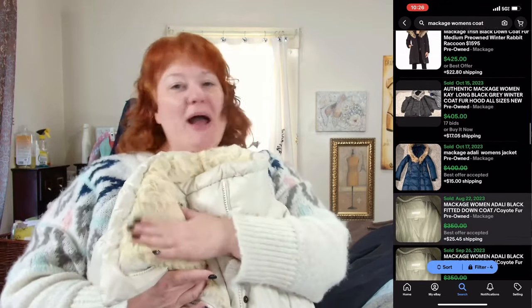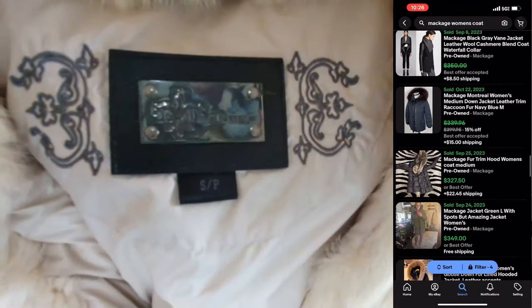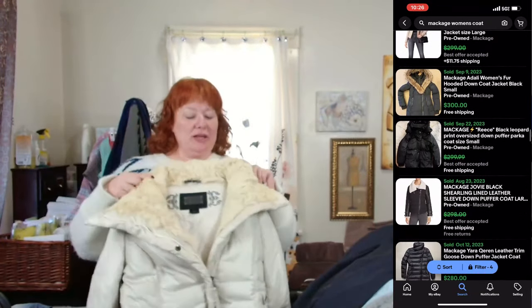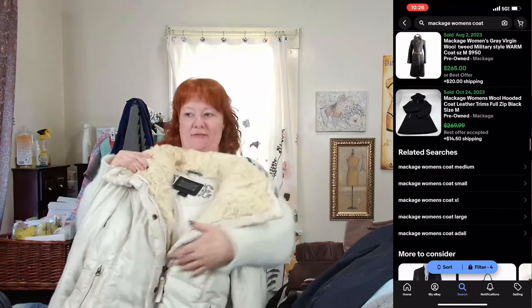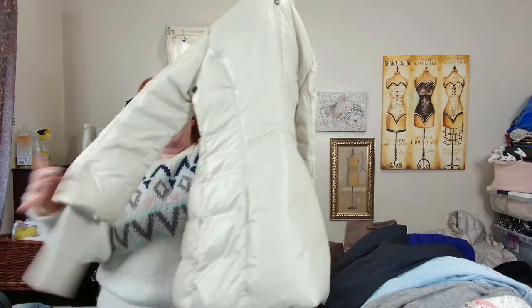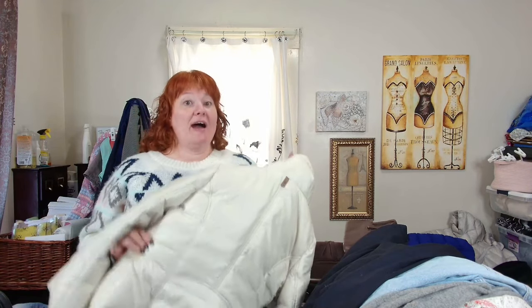You can tell real fur from faux fur by touching it — but it also says it on the tag. This is Mackage — definitely a bolo brand. This coat is not the typical coat they sell. I haven't been able to find the exact style. All their coats have names. It has pockets, it's down, it's real fur on the trim, and has real leather trim on the pockets.